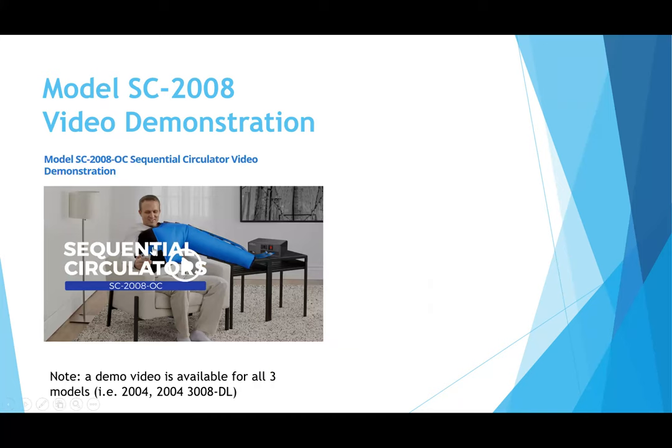There are demo videos available on the Biocompression website that take you through how to unbox the product, how to plug it in, and how to set it up step-by-step. If you ever want some additional information for yourself, those are all available on their website.